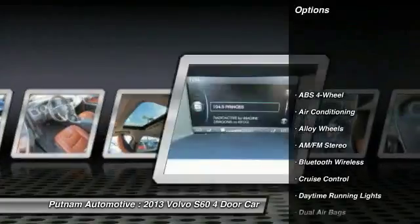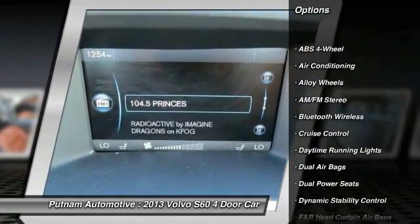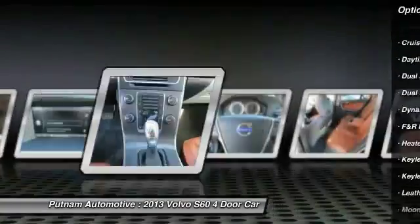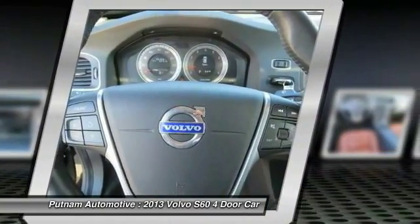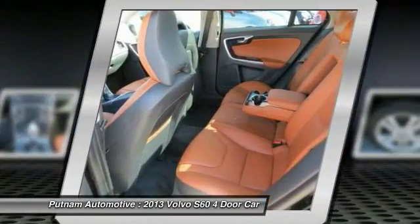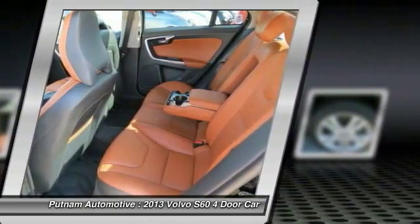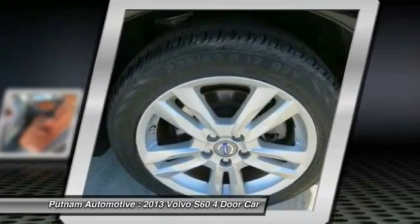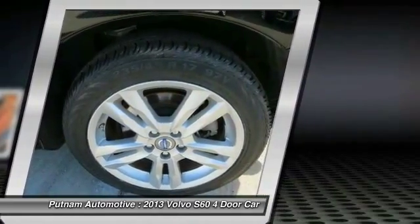Here are some of this vehicle's great options: heated seats, keyless entry, traction control, Bluetooth wireless data link for hands-free phone, dual airbags, moonroof, alloy wheels, power steering, air conditioning, and cruise control. This beauty is sure to make you the talk of the neighborhood, so call or drop in for a test drive today.